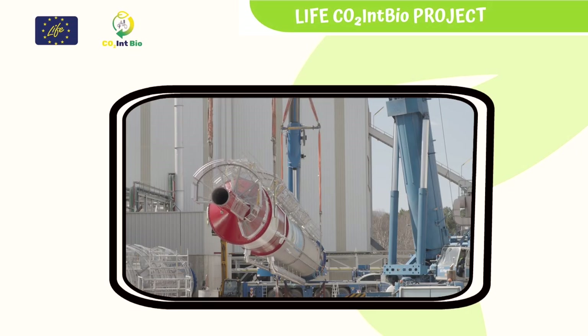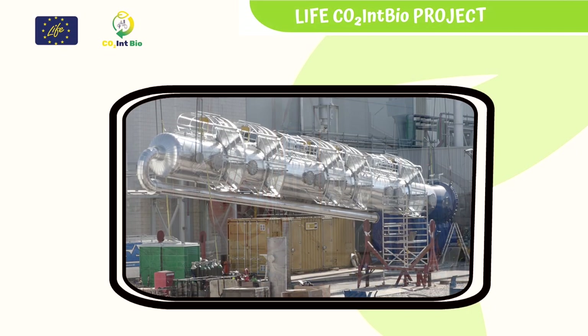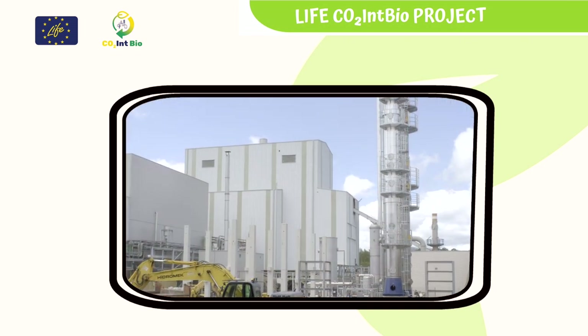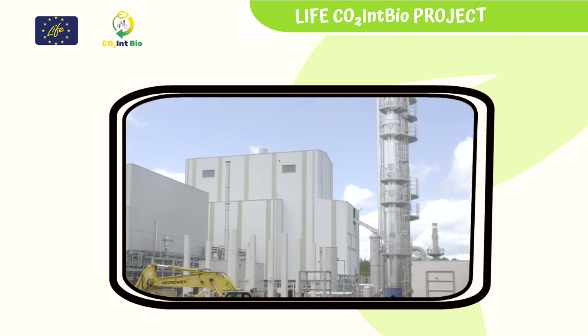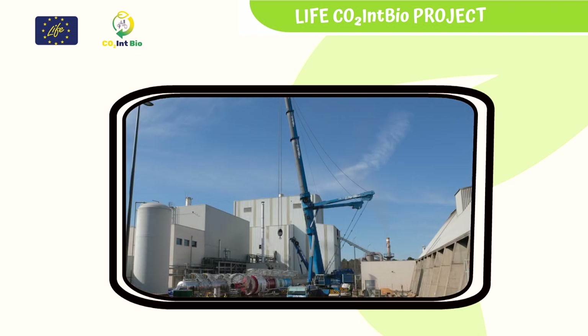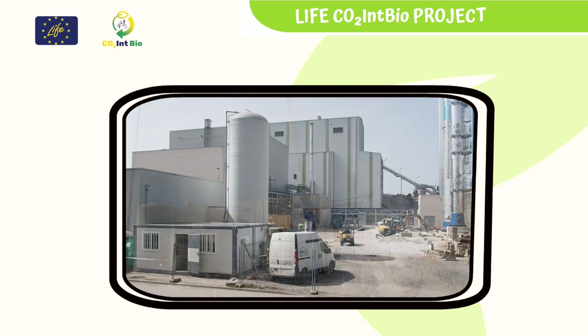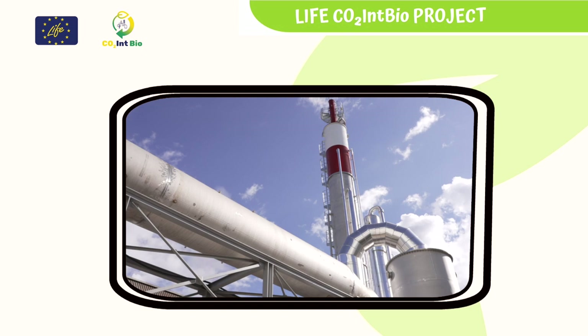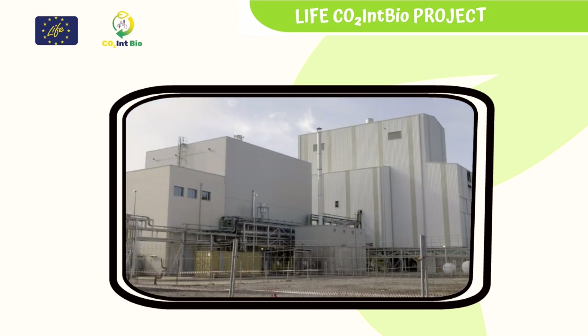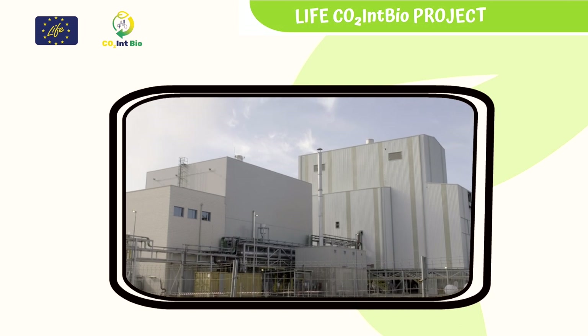The LIFE CO2 INT bio project is about CO2 capture and treatment of the combustion gases from a power plant that produces electricity and heat from biomass, to be used as raw material with new applications. A new CO2 capture and purification plant has been built next to a biomass power plant located in Garay, Soria, that will produce CO2 gas from a renewable origin and of high quality for nearby consumption.